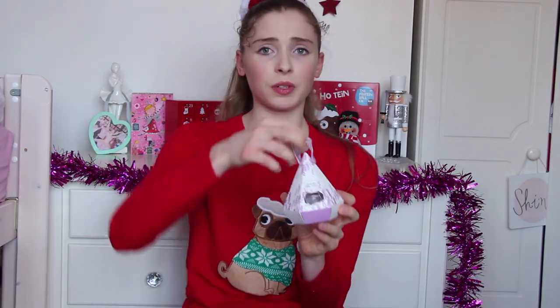Another gift idea: bath salts. As dancers, I take quite a few baths because the muscles need to relax. Bath salts that are made to help muscles relax are a really good option — it's so good for a dancer's recovery. They come in these really cute little gift boxes as well.